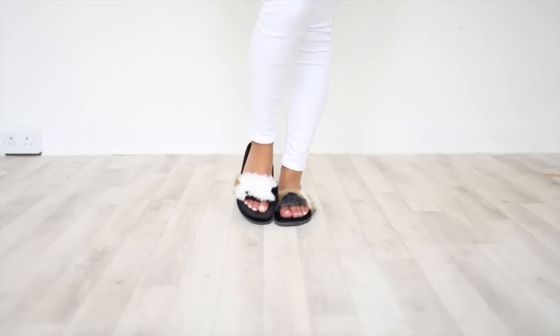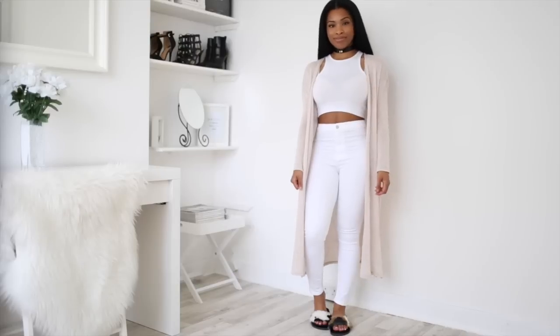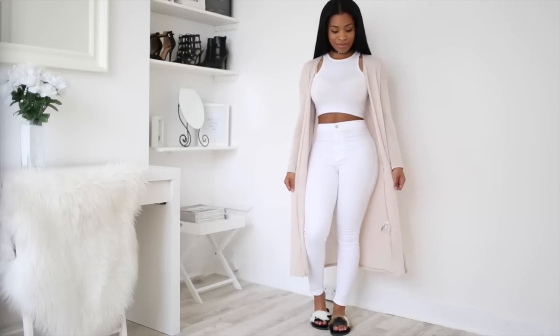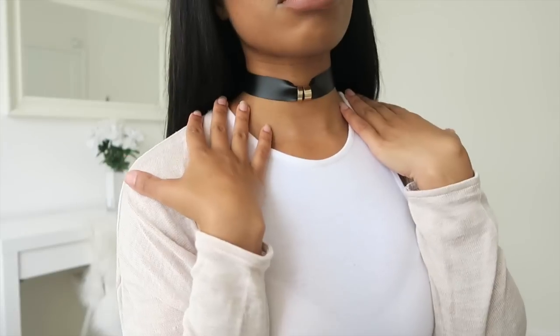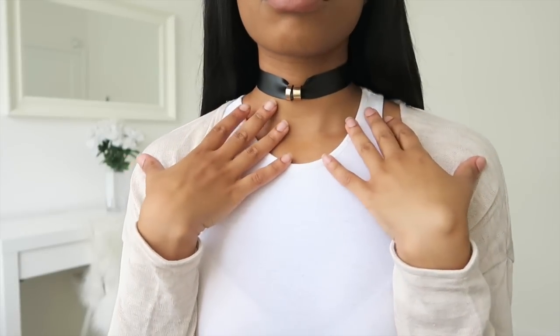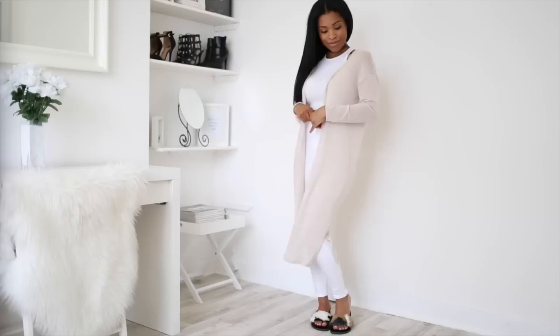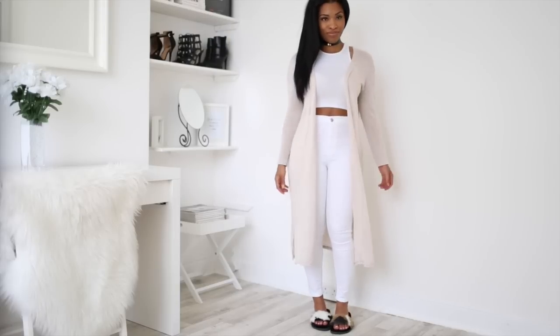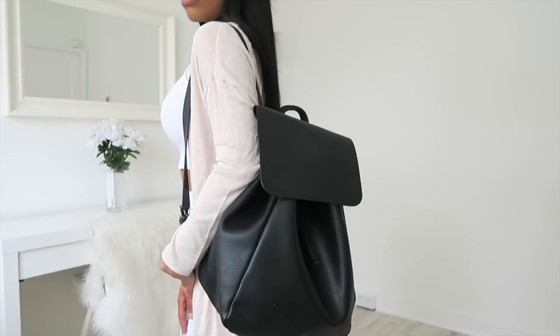Sliders are so comfortable and for this look I've paired them with a very edgy look. It's kind of bright at the same time because it's all white, and I've got a neutral cardigan going. I'm also rocking a choker to edify it even more. I really like the fact that it's comfortable and practical but also very edgy and stylish. Trusty rucksack again — really good bag, a really good staple.